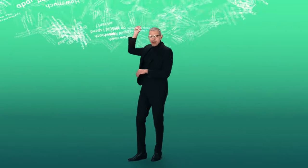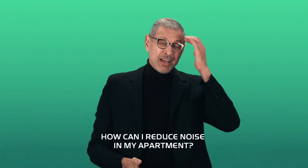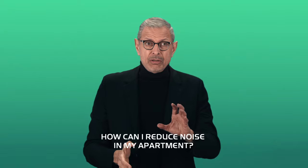I want to answer some more of these questions. How do you reduce noise in your apartment?